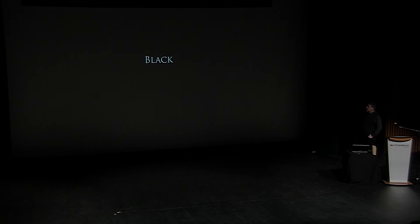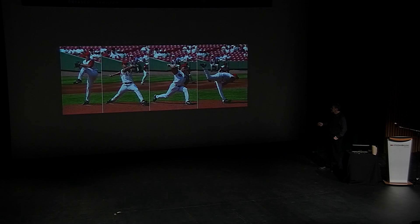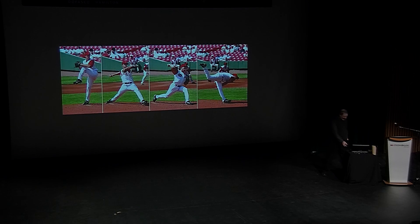Red giants are all good, but we have stars that have another color in their name — and those are black holes. I'd love to be able to show you a really cool picture of a black hole, but I can't, because they're black. So instead, I'm going to talk about baseball.